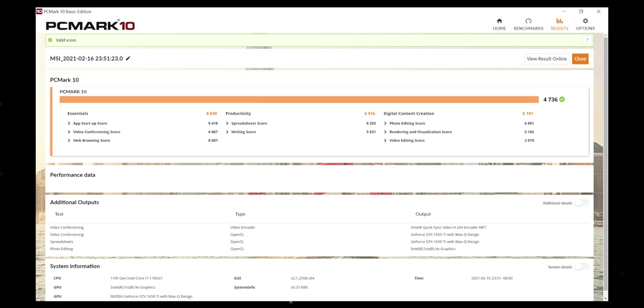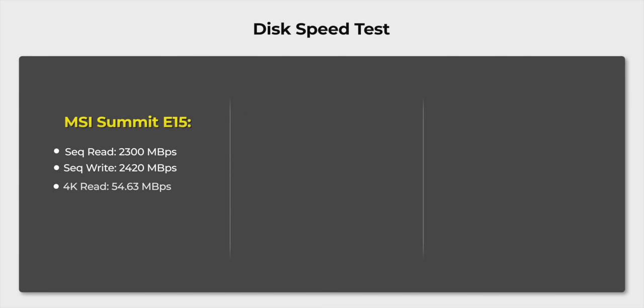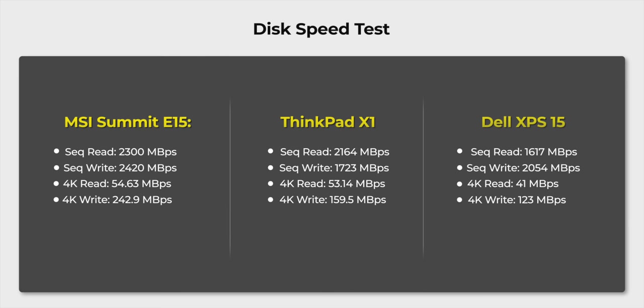You can obviously expect good performance in all your specialized software with this laptop. Since this laptop uses a PCIe Gen 4 SSD, I was really interested in checking out the read-write speeds here as well, and this laptop basically blows the competition out of the water. Here are the read-write scores for the MSI Summit E15 for sequential read-write speeds as well as 4K read-write speeds, in comparison with laptops like the ThinkPad X1 and Dell XPS 15. These speeds are pretty amazing.